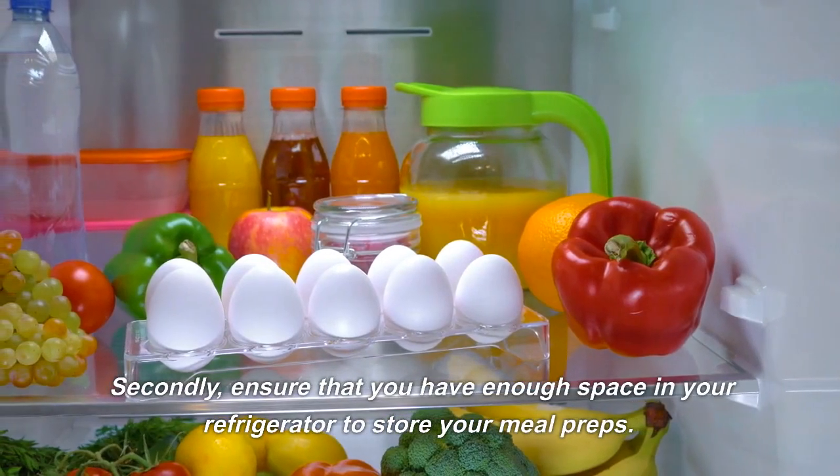Our fourth meal prep idea is tuna salad with veggies. This meal is a great option for lunch or dinner and is packed with protein and healthy fats. To make this meal, start by mixing some canned tuna with Greek yogurt, mustard, and any other seasonings you like.